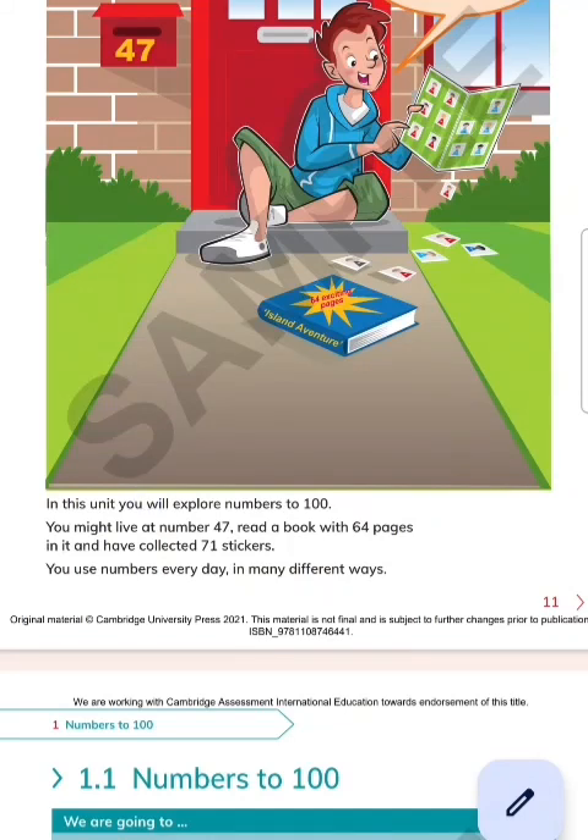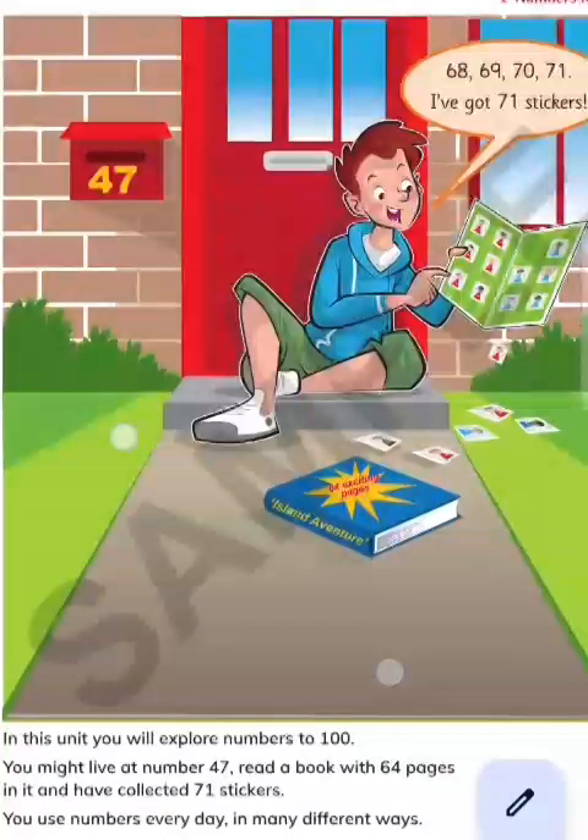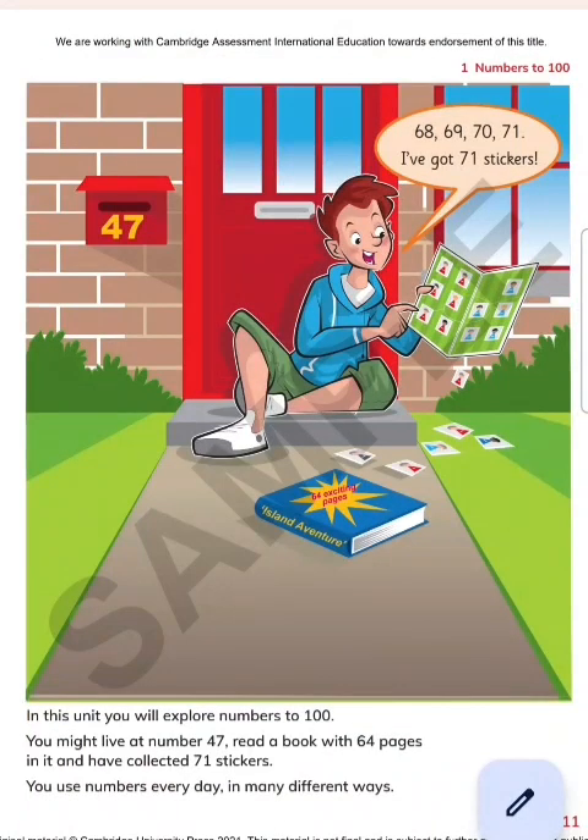We have completed this book up to this page. In page number 1200, our chapter name is 1200 — we are learning this. With the help of this picture, what can you see? This one — 47.